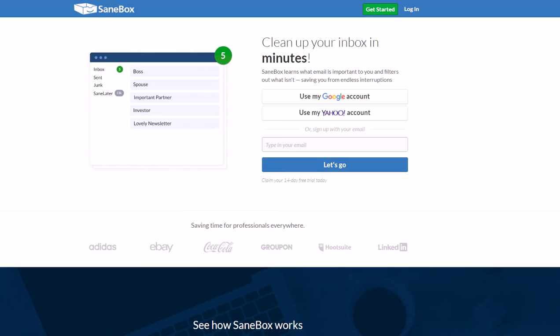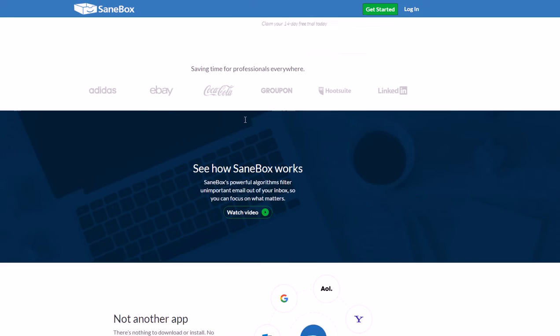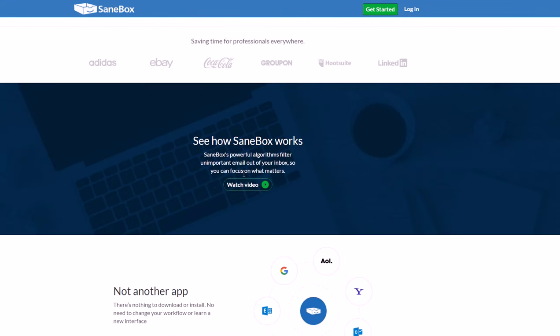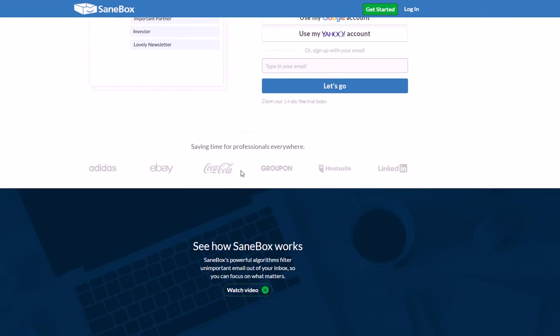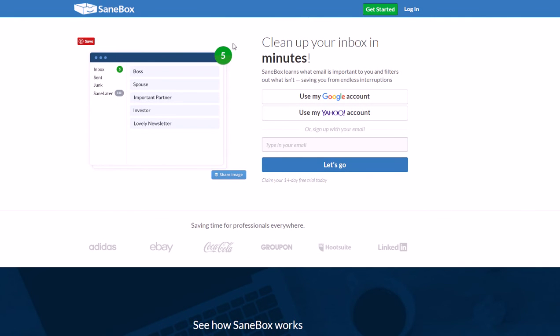Number four is SaneBox. Everybody has email and most likely you're getting a ton of emails — I get thousands a month. SaneBox is one of the great tools for organizing your inbox so you're not so overwhelmed all the time. It works by letting you tell it how to organize everything: what emails to prioritize, what to put off till later, so you don't have to constantly look at spam emails and social media updates.